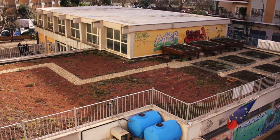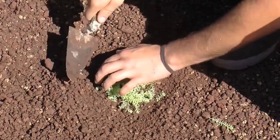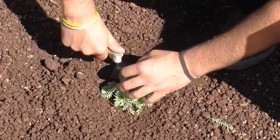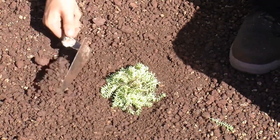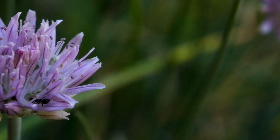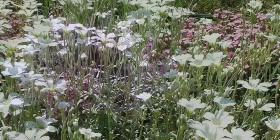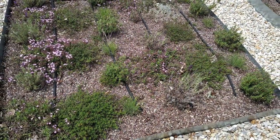150 square meters with a depth of about 12 centimeters uses the multi-layer extensive sedum green roof SEIC system. It has since been enriched with Mediterranean flora species in successive interventions, resulting in a significant increase of biodiversity.